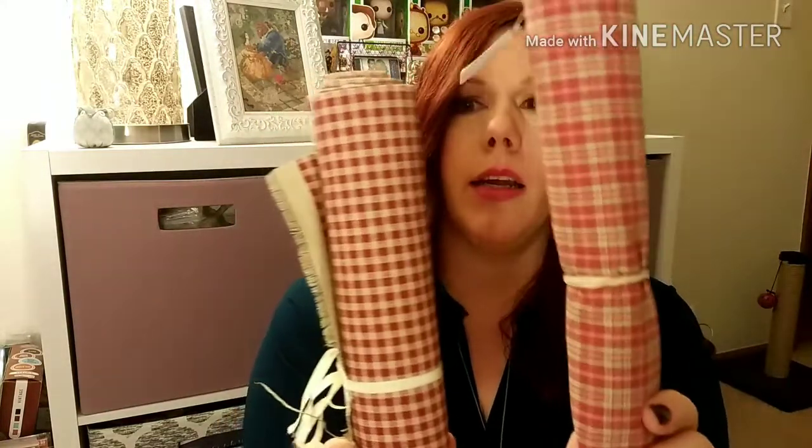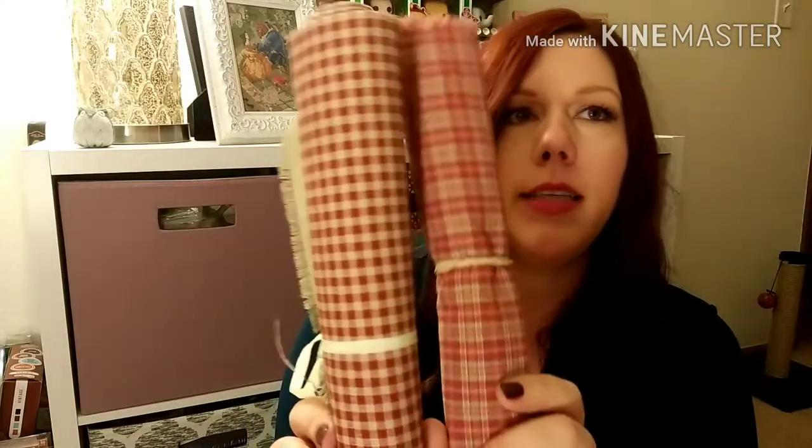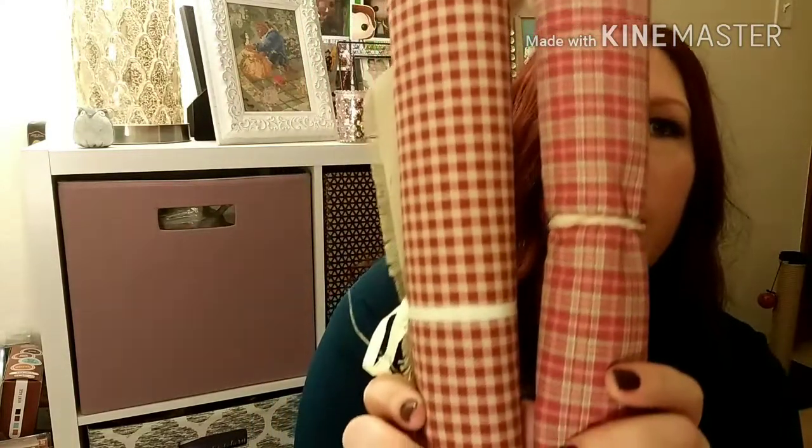And then I got some fabric for finishing. This one's homespun, and this one isn't but it has that look. I'm going to use these for some finishes, Priscilla style.